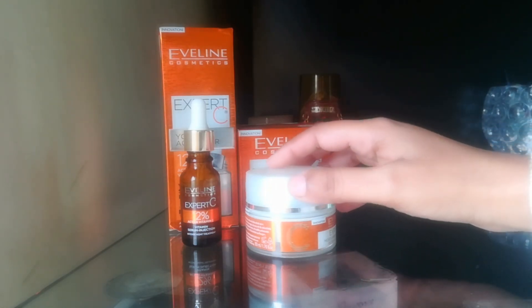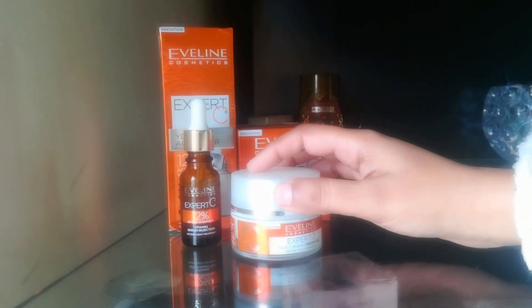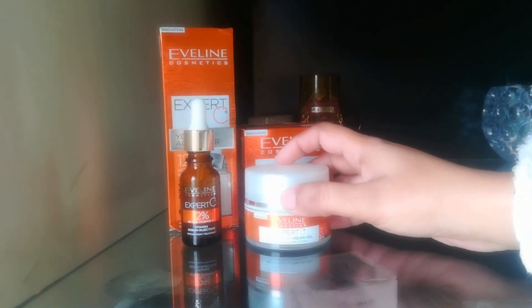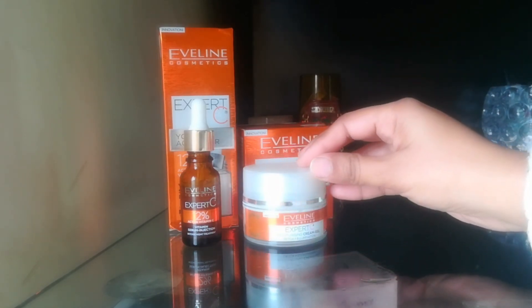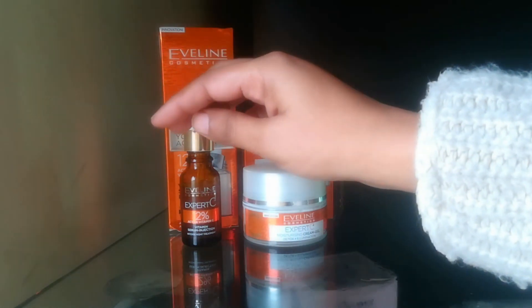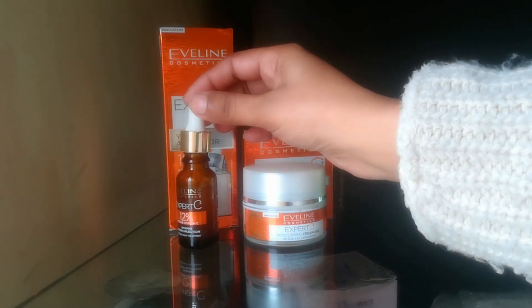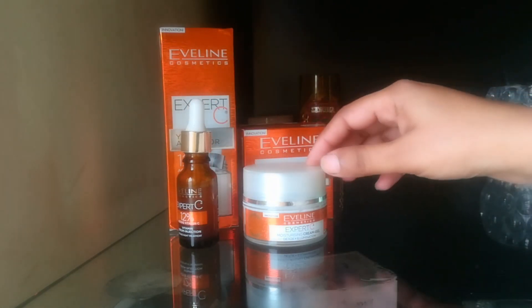This cream is recommended for 30 plus, but after the age of 25 the aging process starts. Especially in Pakistan, the environment with pollution, dirt, and sun damage causes premature aging. So after 25 you can use this cream without any issues.